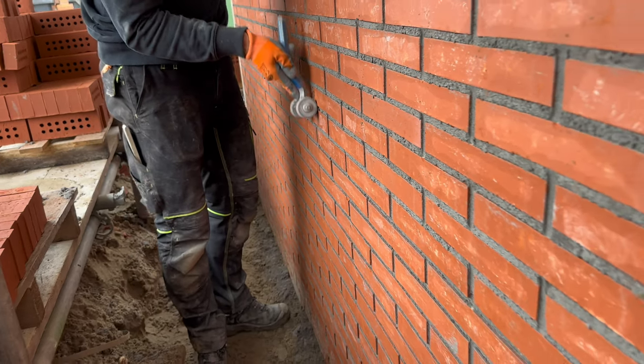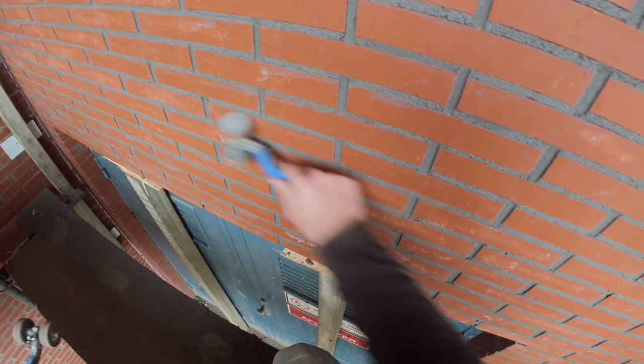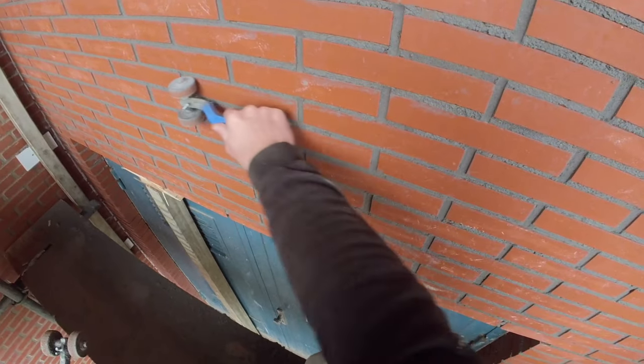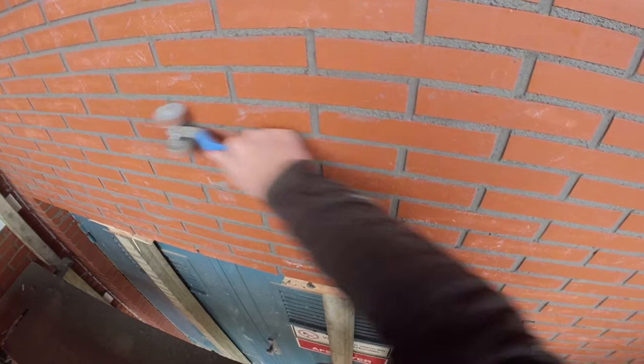The choice of bricks in combination with the shallow mortar joints may not be ideal. Nevertheless, we are making every effort to achieve the best possible result under these circumstances.